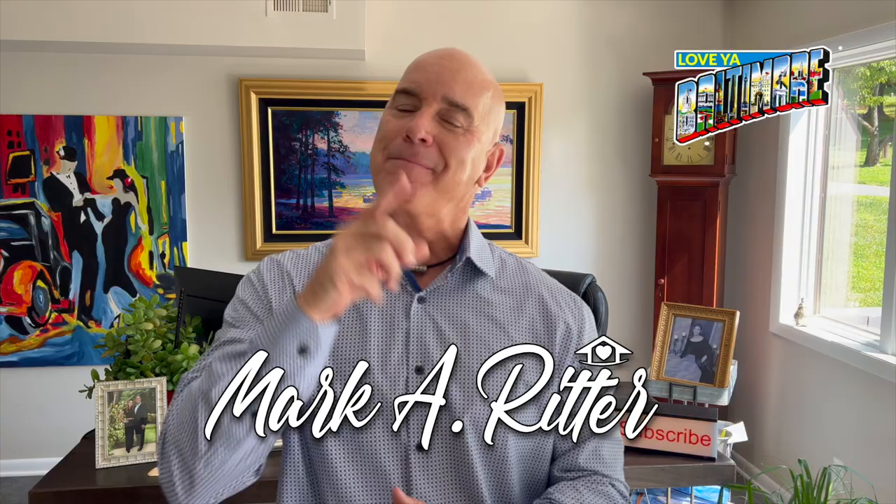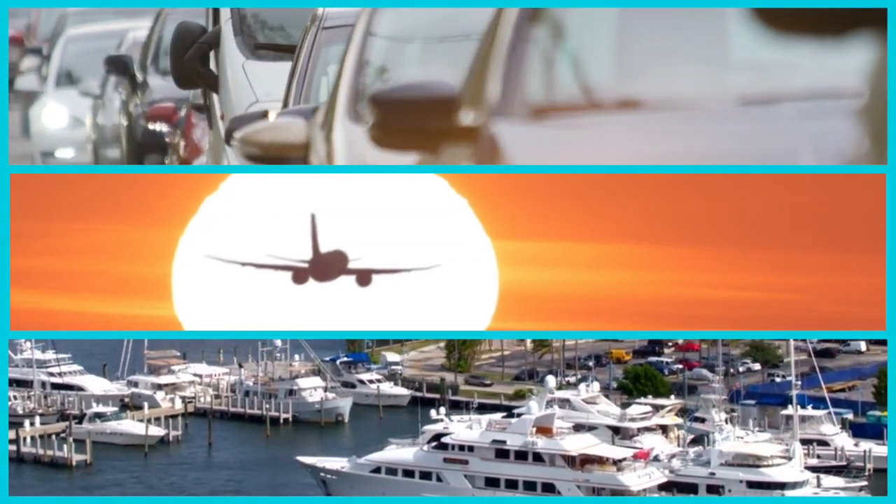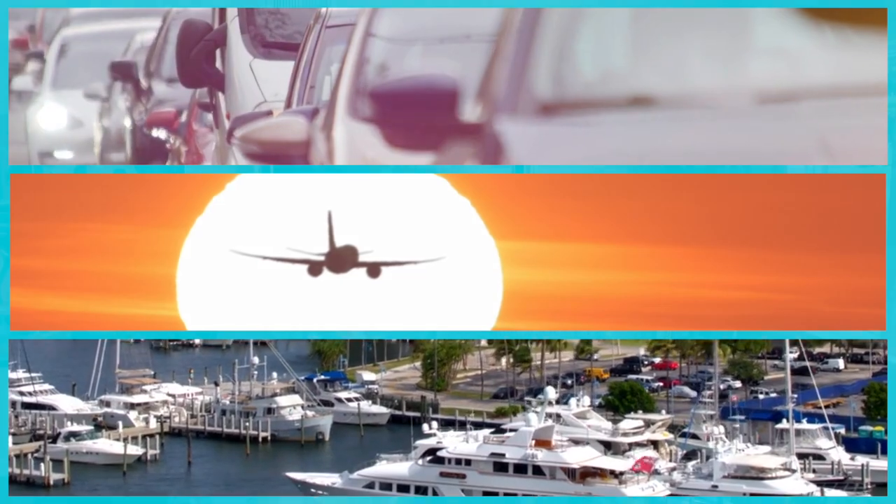I know we've met, but if not, my name is Mark and my Baltimore accent is unmistakable. Here's how you can get around my beloved Baltimore. Whether you want to travel by land, air, or water in the Baltimore area, Baltimore's transportation has you covered.